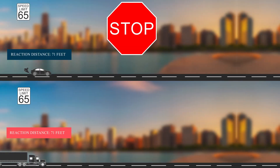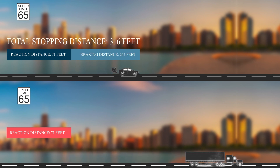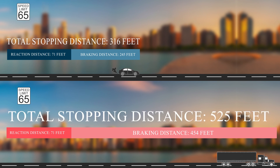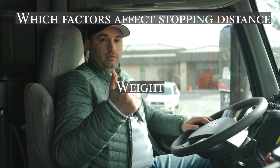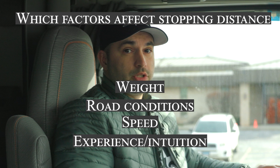At 65 miles per hour, a truck's stopping distance is double that of a regular car. A truck takes almost the length of two football fields to come to a complete stop, whereas a car's stopping distance is about one football field. In addition to weight differences, other factors that contribute to a truck's stopping distance are road conditions, speed, and the experience or intuition of the driver.